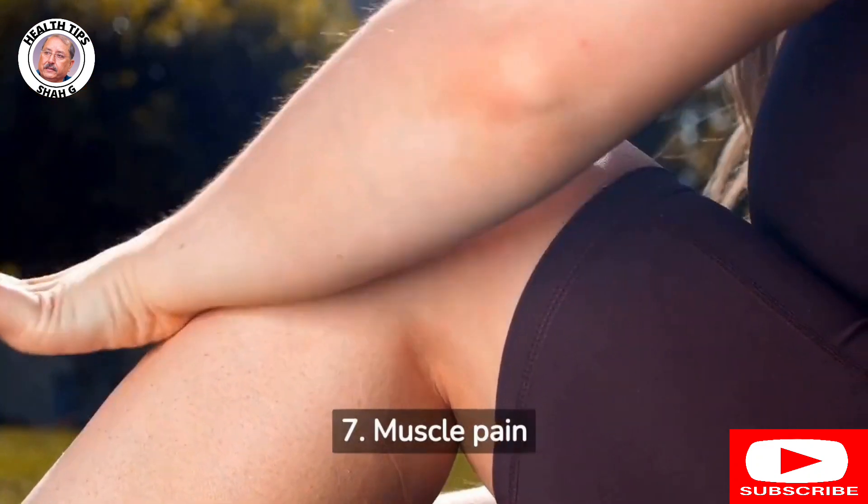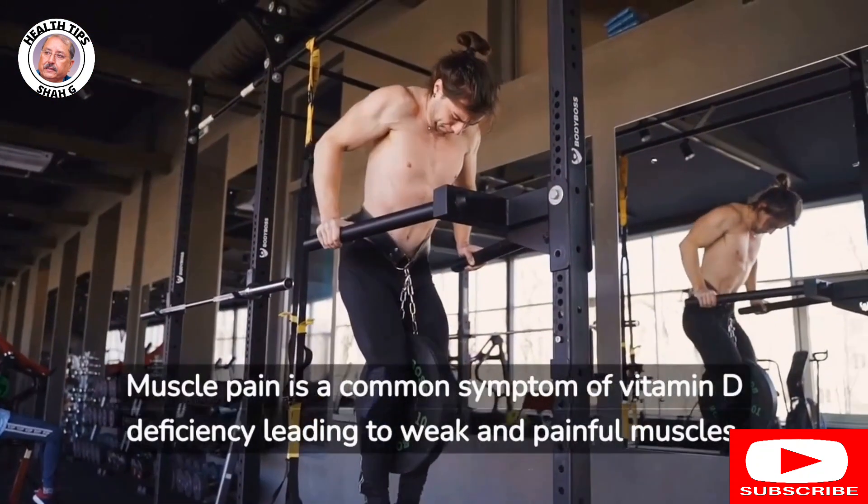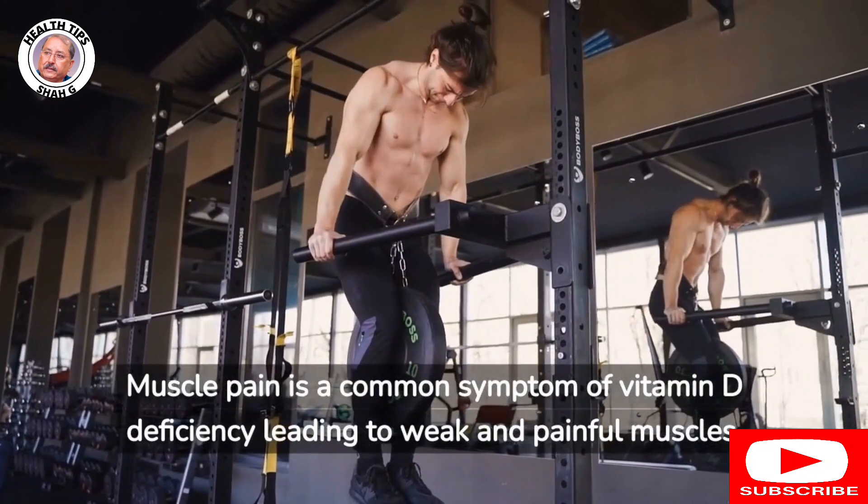7. Muscle pain: Muscle pain is a common symptom of vitamin D deficiency, leading to weak and painful muscles.